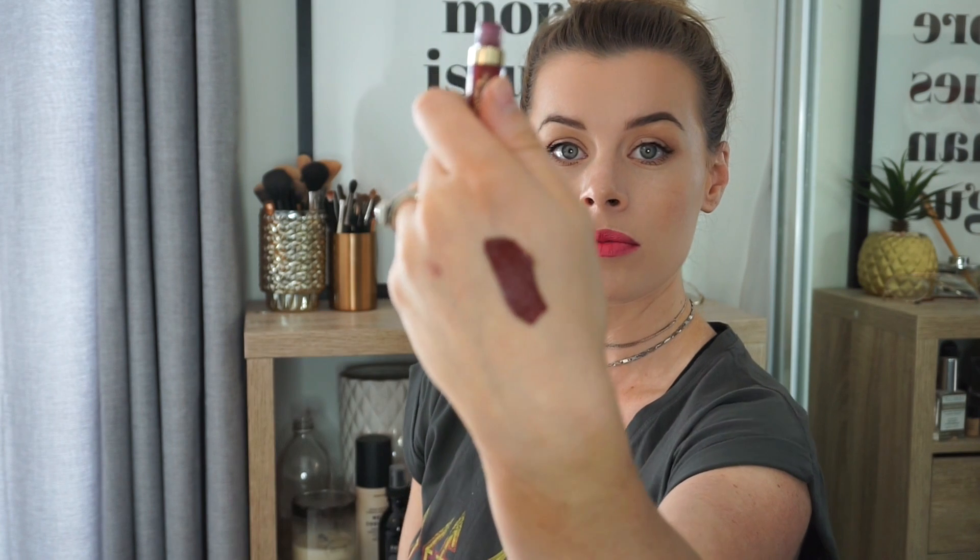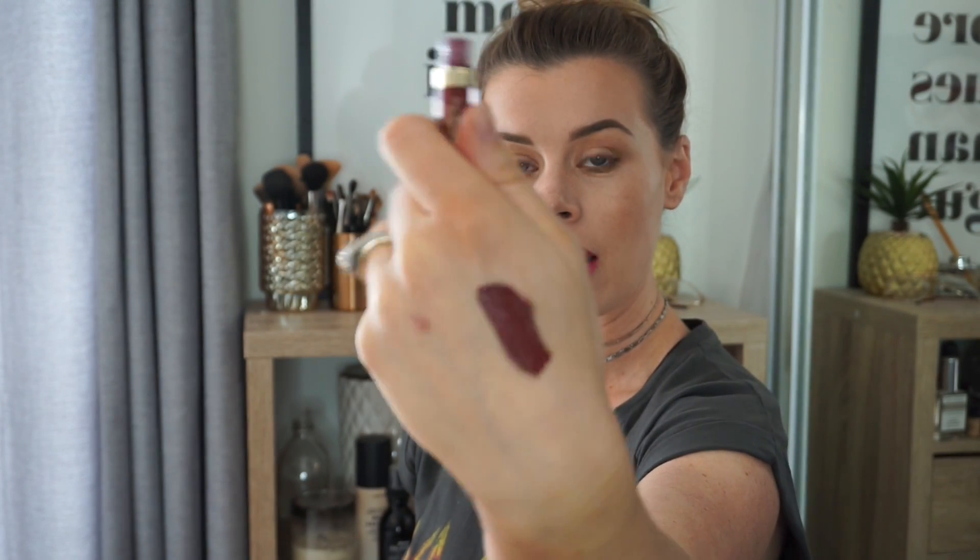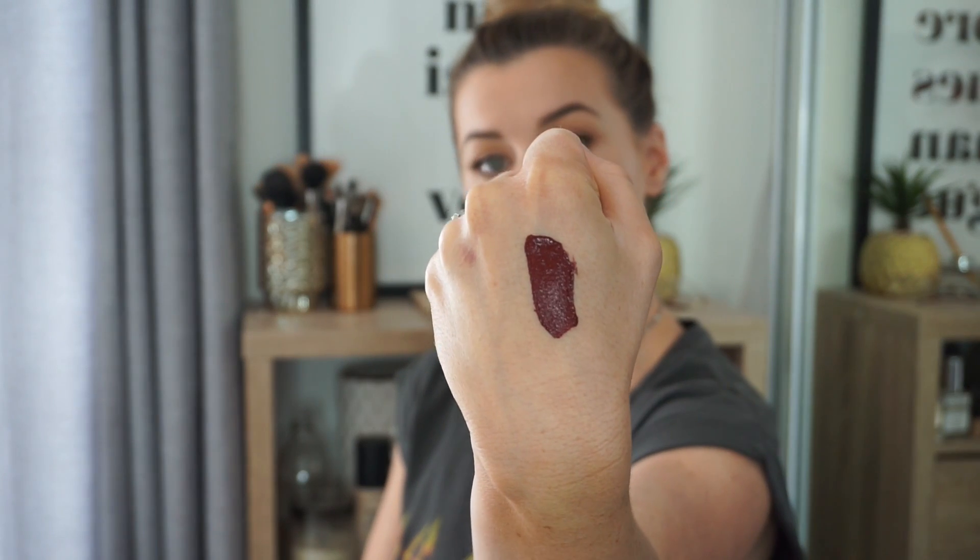The last thing I got is this Stila Stay All Day Liquid Lip. I'm not the biggest fan of liquid lipsticks, but I do love Stila and I have another color of this same formula. If I was going to wear a liquid lip, I would probably reach for this kind of formula because it's quite comfortable to wear. The color is called Rubino — it's very dark and vampy, which I love. I'm all about a dark vampy color. Maybe I'll post a picture wearing it. That is everything I got in my Beauty Loop box.